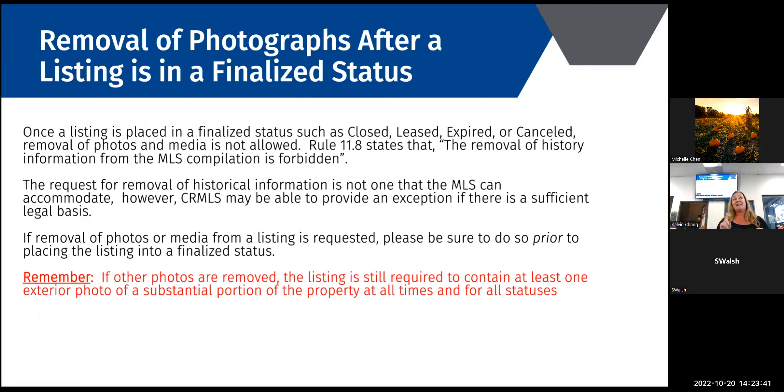Your one exterior photo must stay on your listing at all times. Even if you close escrow, you can take off other photos, but you must leave an exterior photo — regardless of status, whether canceled, expired, or withdrawn. Why would someone want to delete photos? Primarily new buyers who don't want photos of their property on the internet anymore. We get requests from police officers and judges who feel it creates a security footprint. There are exceptions for real safety issues — our legal department reviews those and makes the final decision.